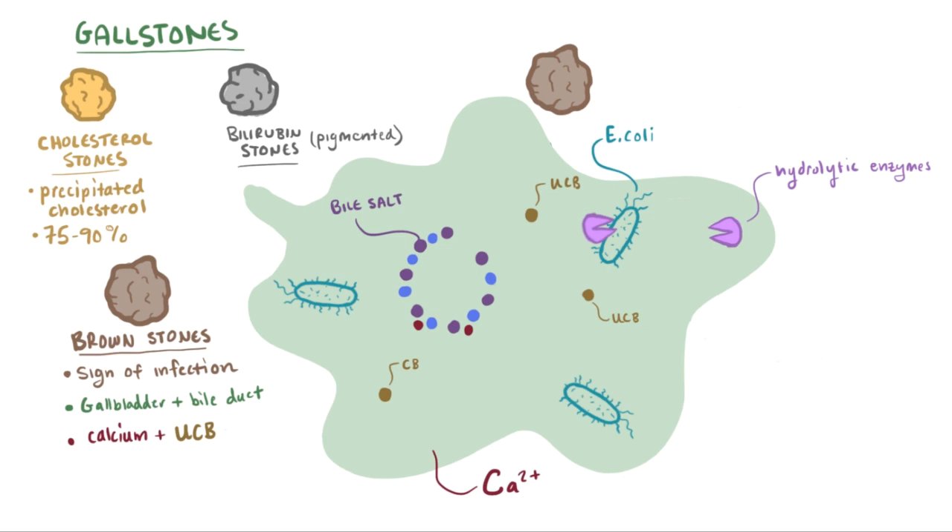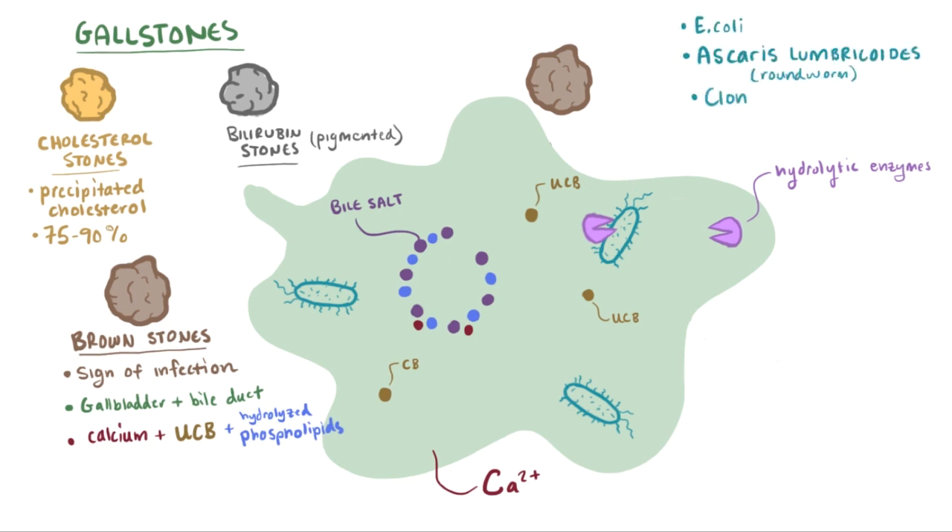The brownness is due to this mix of unconjugated bilirubin and phospholipids. Some other gallbladder infections include Ascaris lumbricoides and Clonorchis sinensis, the second of which is endemic to China, Korea, and Vietnam. So brown pigmented stones are more commonly seen in Asian populations.